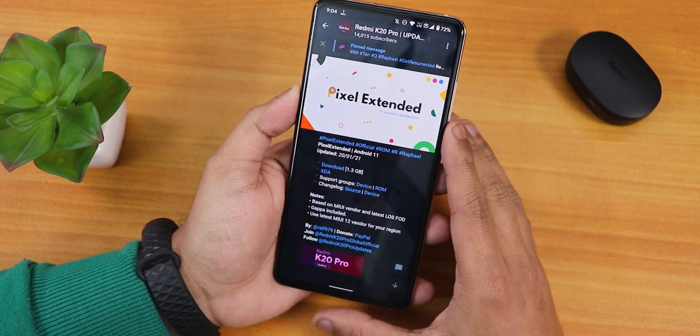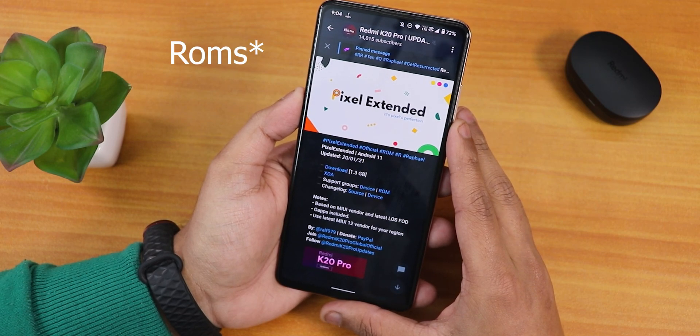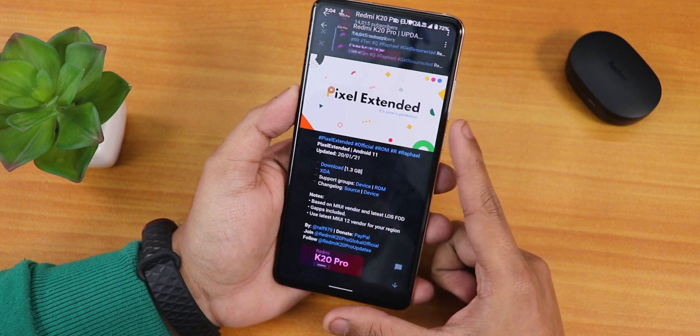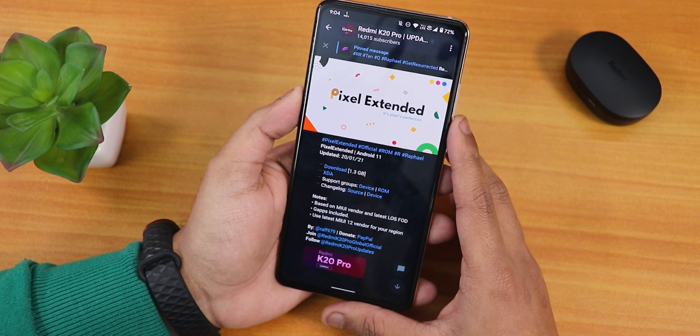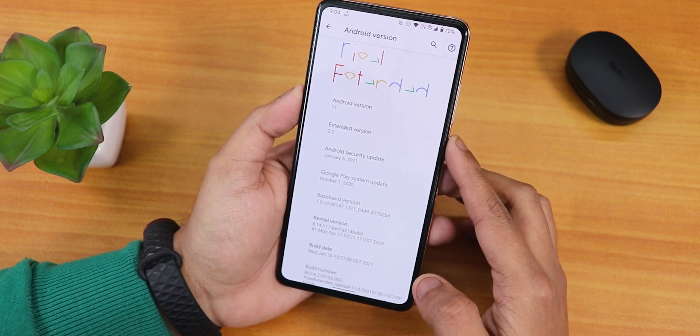Of course it includes the GApps in the build itself, and this is based on MIUI vendor as of right now — I'm not flashing the OSS vendor based ROM. The fingerprint stuff here is the loss FOD, not the Mi 9 FOD. I have flashed this ROM with the MIUI 12.0.4 vendor because my device is an Indian Redmi K20 Pro.